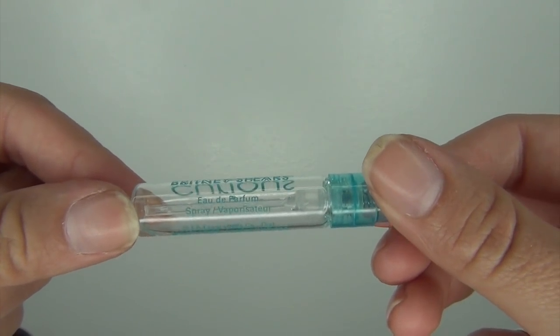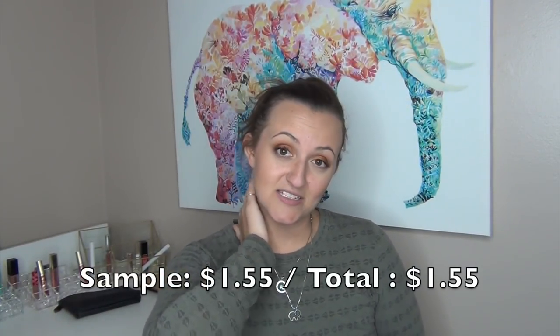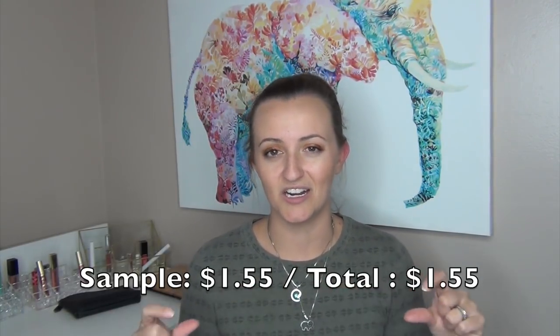The first empty I have is this Curious Perfume sample by Britney Spears. I used to love this when I was little. I found it in the basement when I was going through stuff I brought over when I moved in with my husband. I smelled it and it looked fine, so I used it up. The smell was very adolescent — very floral and fruity, but not in an adult way. I only wore this at home. That sample would have cost me $1.55.